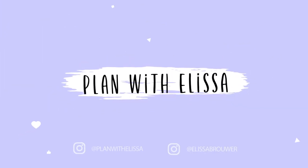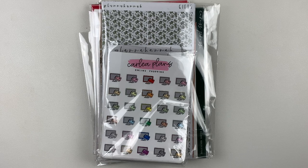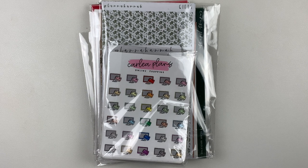Hey everyone, welcome back to my channel. For today's video, I have a little haul for you guys. I have the last of my Christmas kits in here and some foil and doodles that I just want to get put away and start using.